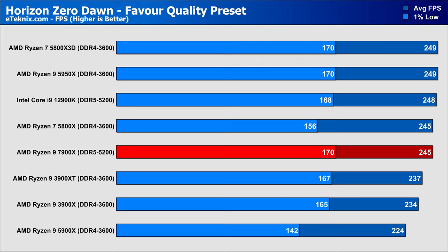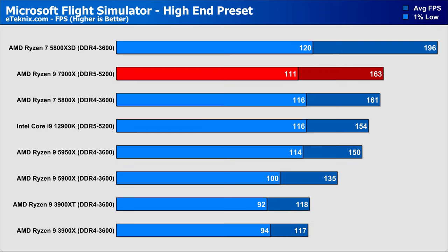Horizon Zero Dawn doesn't see as large a difference between processors, though we do see a 9% lead comparing the 7900X to the 5900X, sitting just below the 5950X and ever so slightly behind the 12900K. In the 1% lows it more than makes up for it with a 19% lead over the 5900X, sitting even with the 5950X, just under 2 FPS higher than the 12900K. In Microsoft Flight Simulator, there's a 21% increase from the 5900X, putting the 7900X ahead of the 12900K by just under 6%, which is impressive — until we look at the 5800X3D sitting another 20% ahead, showing what a 7800X3D could potentially be capable of.